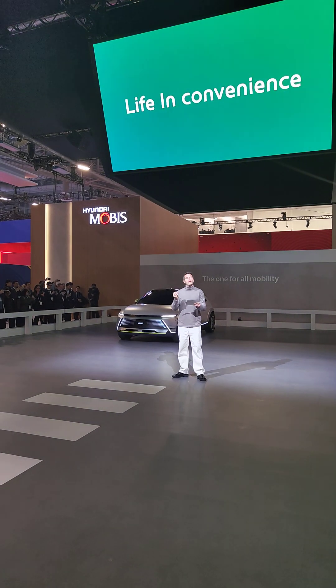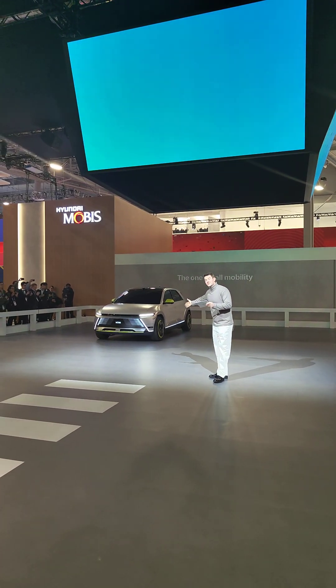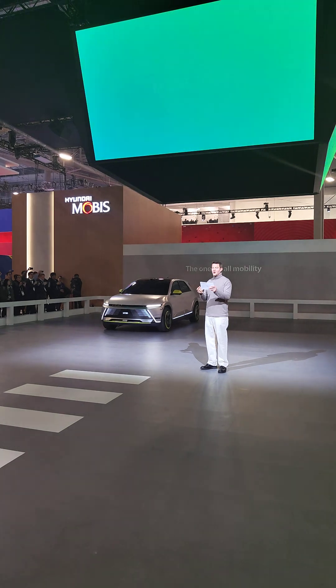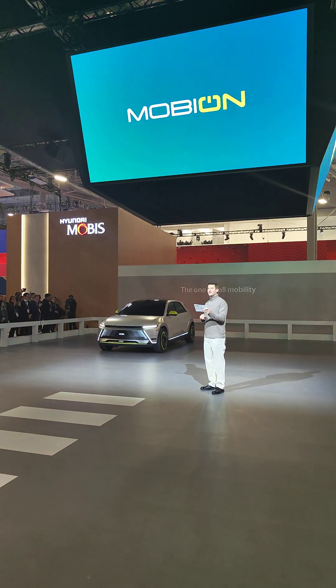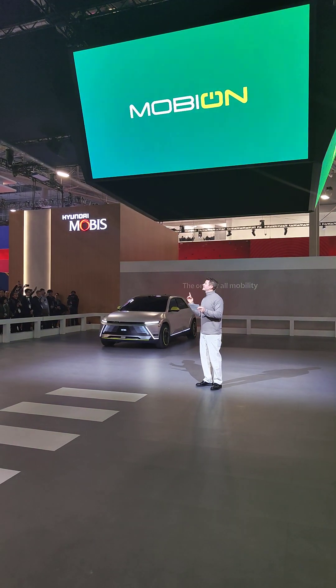Life Inconvenience encapsulates Mobus' vision for integrated mobility solutions. It represents the meaning of Mobian's name — Mobus is on — marking the beginning of a new movement where inconveniences are transformed into happiness. It's also a reflection of Mobus' commitment to the era of electrification.